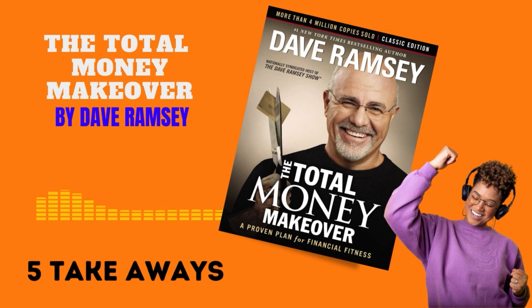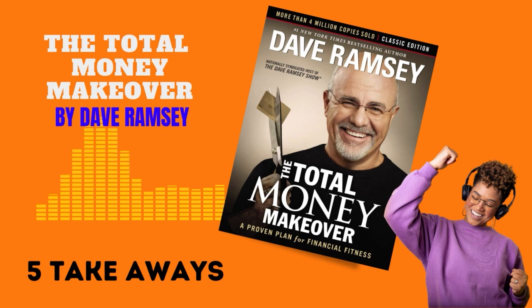The Total Money Makeover provides straightforward and actionable advice for anyone looking to transform their financial situation. Ramsey's philosophy revolves around self-discipline, careful planning, and avoiding debt to secure a stable and stress-free financial future. Get this book in the description below — I believe in you. Follow this channel if you've gotten some value from this.